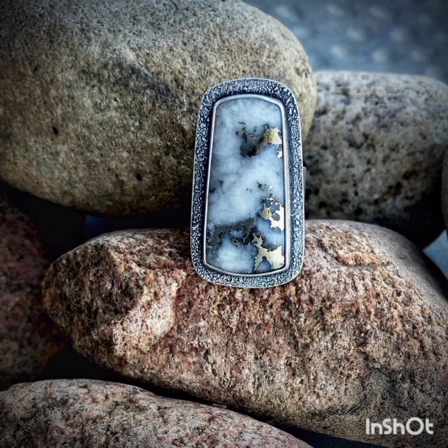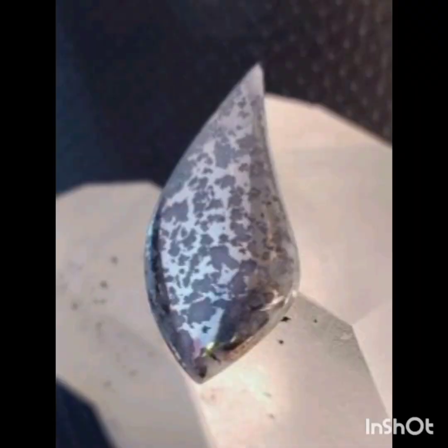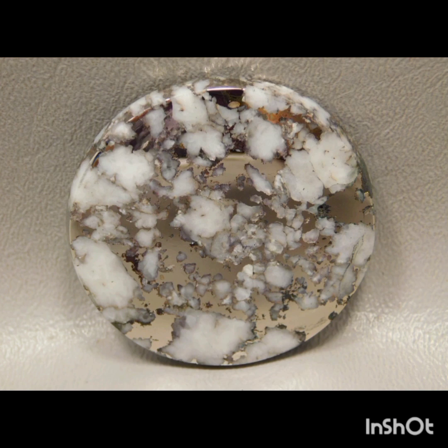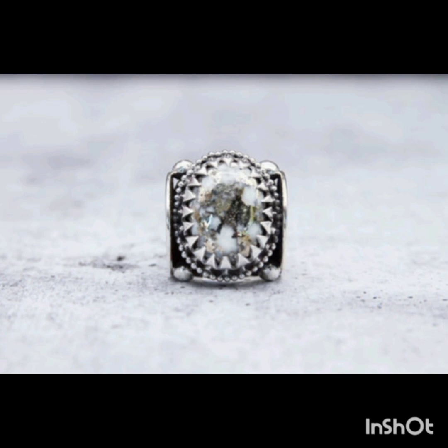Some lapidaries like to be a little more protective and seal the cab afterward to keep it from tarnishing and protect it from the arsenic within. Most of the time, if the stone is further designed by a silversmith or wire wrapped, it shouldn't be much of an issue, as it won't have any contact with the skin of the person wearing it. Others like to take that added caution and seal it with either lacquer, 330 epoxy, or even Opticom.